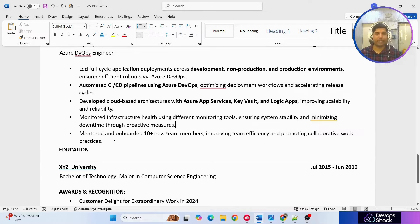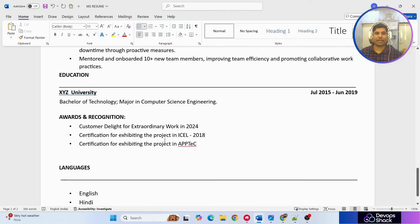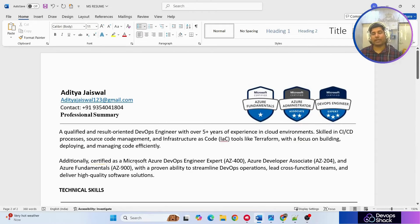He's also added 'mentored and onboarded 10+ new team members' — this tells the interviewer you understand how to work with and manage team members. Then education is kept very brief. Awards and recognition lists whatever things you've worked on or achieved. Languages section is simple.